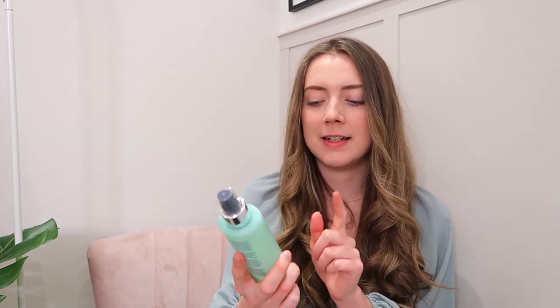Next up is the Balancing Lavender Toner. I've been using this every day — I use it after the shower before I moisturize and it just gives you such a refreshing spritz to start the day, and it smells beautiful. I can't say whether it has necessarily toned my skin — I have such naturally red skin that I don't always see a big difference with toners — but I mainly use it as a refreshing spritz and I know it's working wonders.